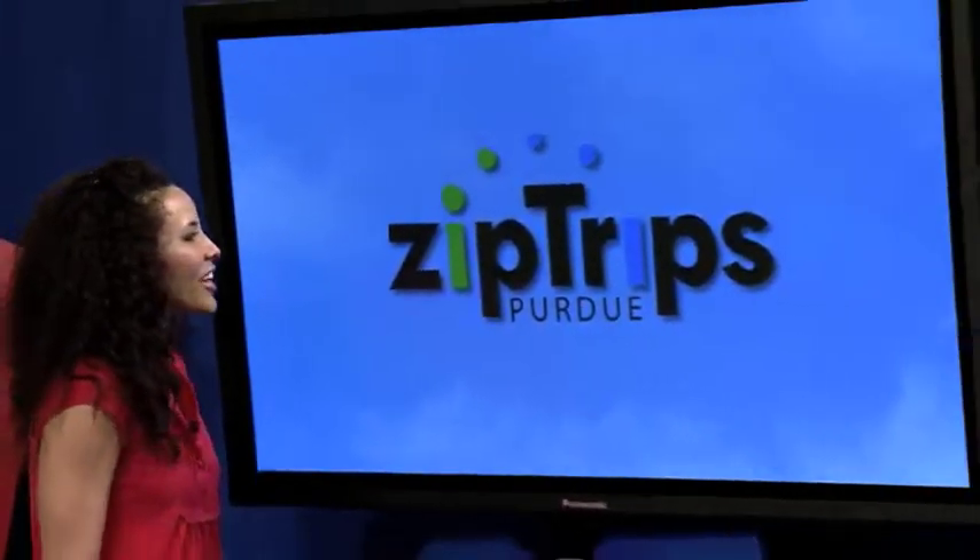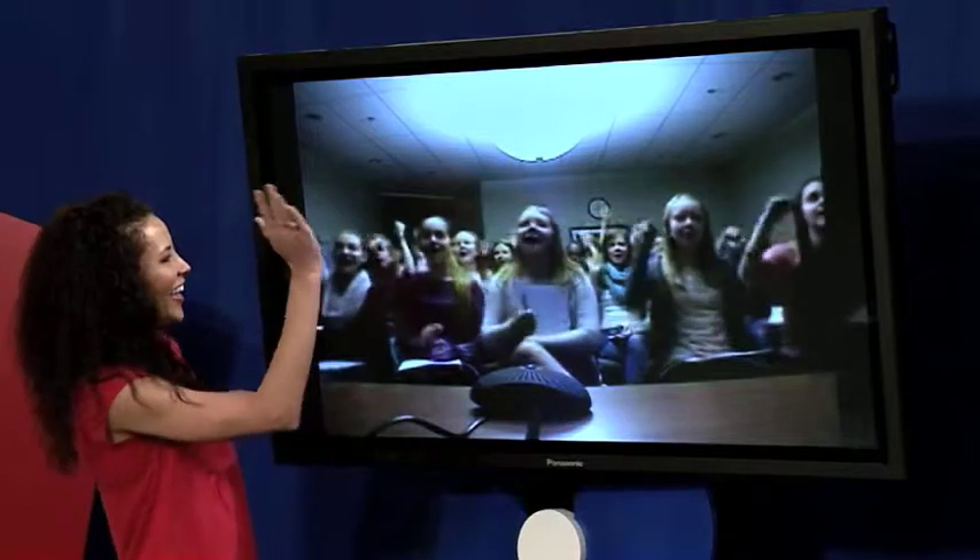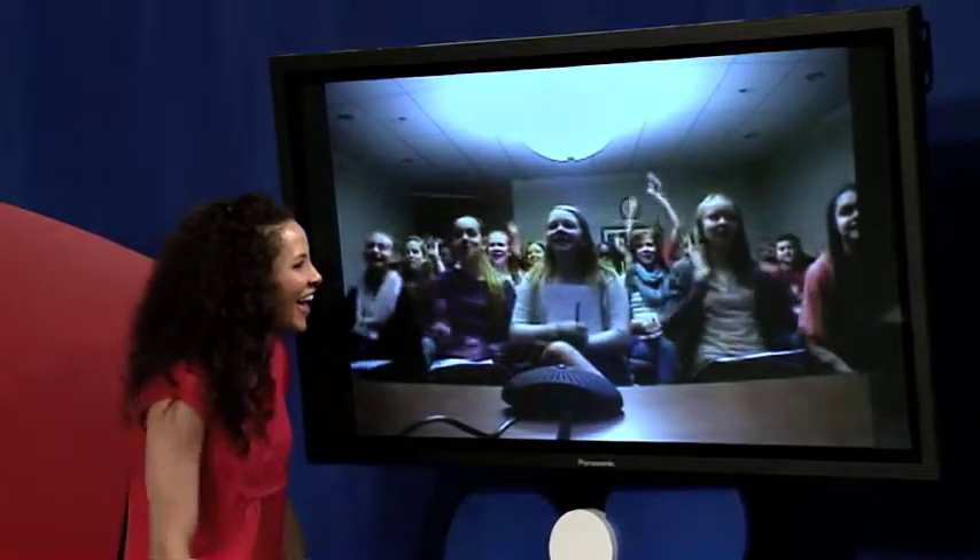Just take a look at this. Hales Corners Lutheran Middle School, are you guys there? I love to see that pride. Are you guys ready to have some fun today?